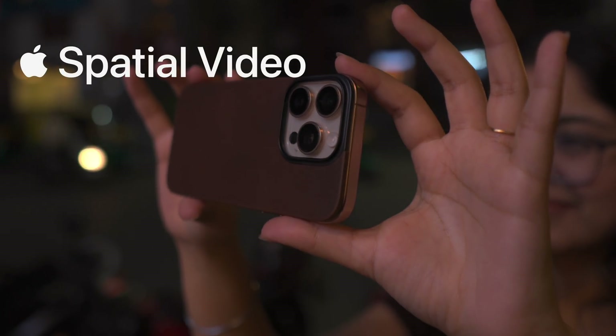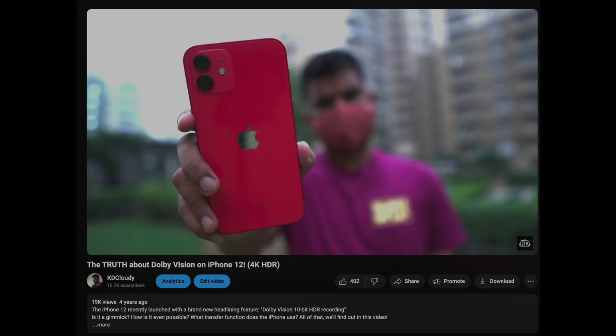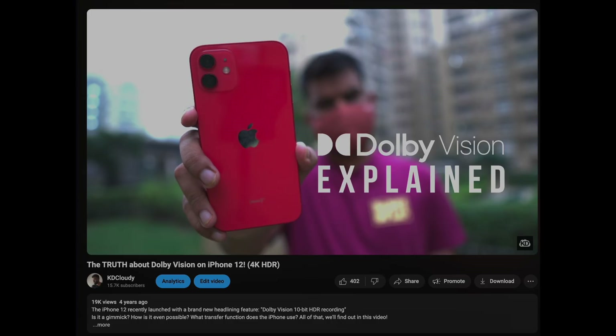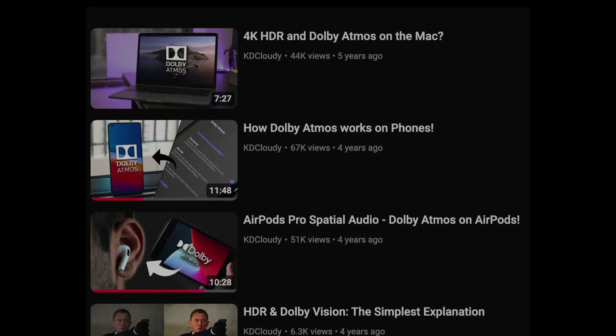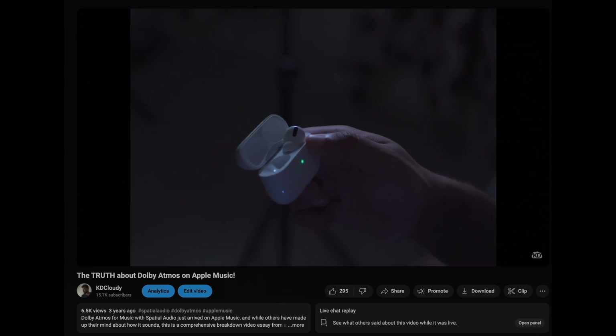That something different is spatial video recording on the new iPhone. Long-time viewers of this channel will remember that anytime there is new AV tech on a new Apple product — whether it was Dolby Vision recording on the iPhone 12, 4K HDR on a Mac, or spatial audio on AirPods and Apple Music — I've explored them all. I was very excited to check out the spatial video recording capabilities on my new iPhone 16 Pro.